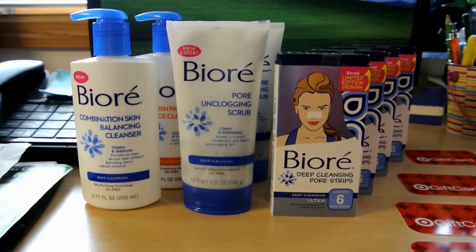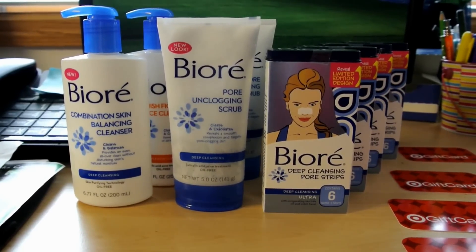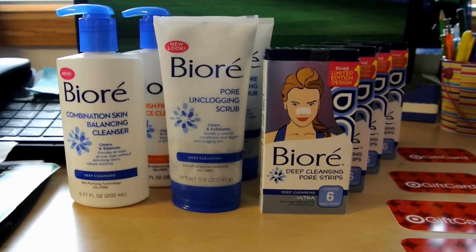This is an awesome deal at Target. It's unadvertised — not in the ad — but it is giving you gift cards. Here's the deal.